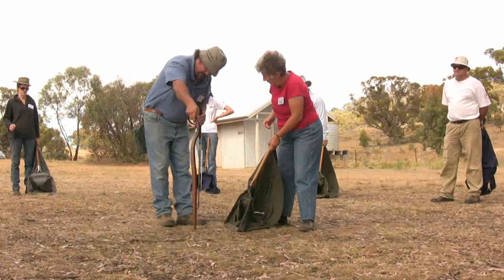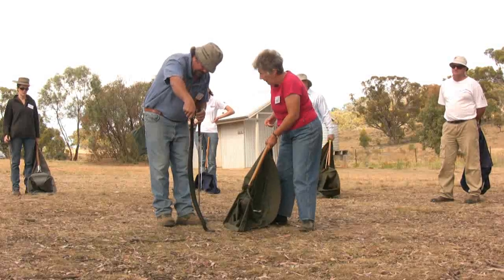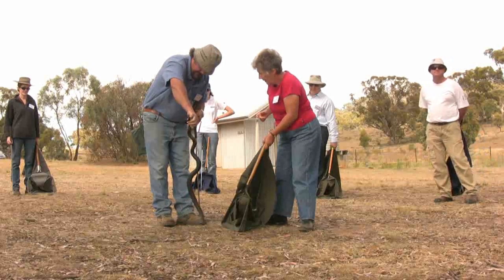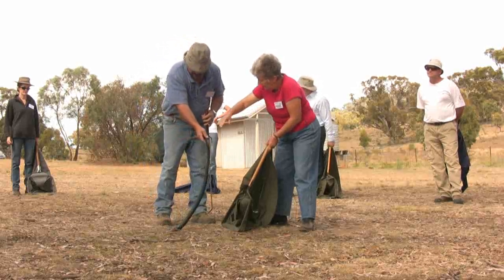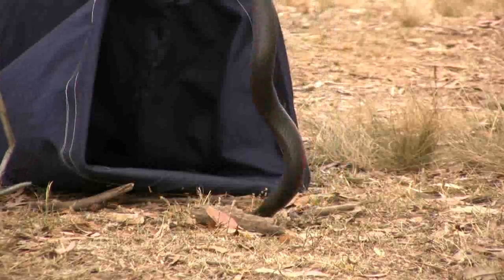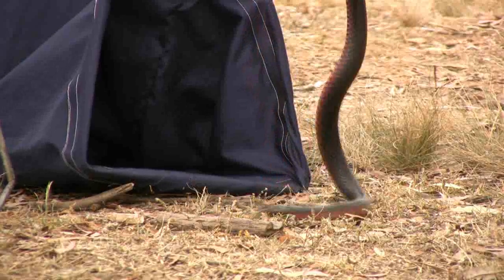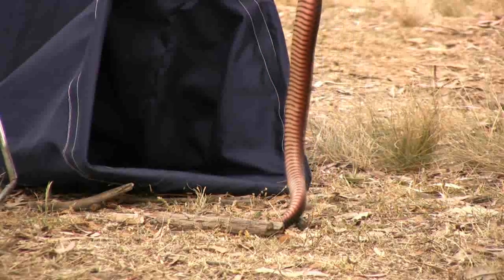Wildcare's annual snake handling course trains people in the Queanbeyan and the ACT region to safely handle and capture venomous snakes of the local area. Here we see a red-bellied black snake being turned to follow the natural movements of the snake. It's now been directed into the snake catching bag. The class starts with the red-bellied black snakes, the most placid of the local snakes, before moving on to tiger snakes and then the eastern browns.